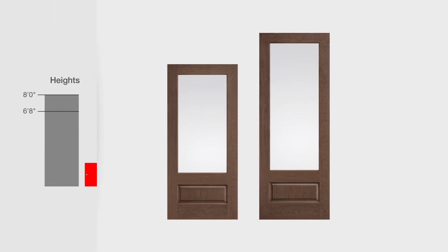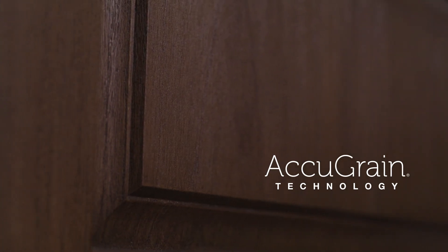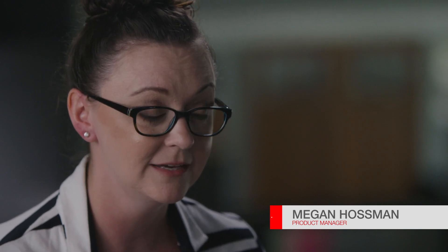Available in six foot eight and eight foot heights, these new fiberglass doors and side lights have a true-to-wood look derived from the finest African and Honduran mahogany thanks to AccuGrain technology. With our AccuGrain process we're able to replicate what a real wood door would be with the natural variation that you would see with mahogany grain, but we do that in a low maintenance durable material.